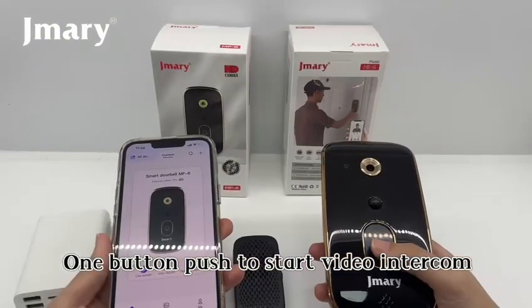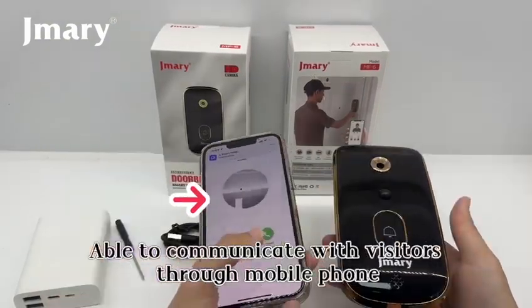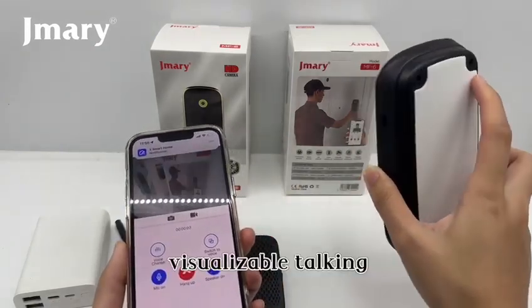One button push to start video intercom. Able to communicate with visitors through mobile phone. Visualizable talking.